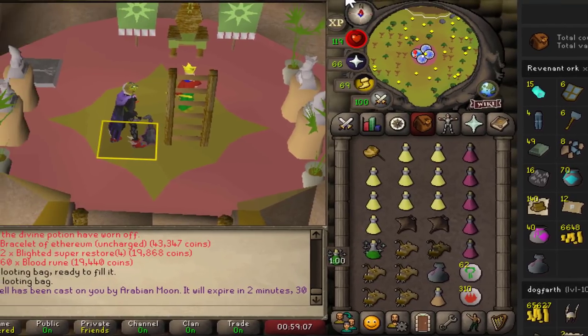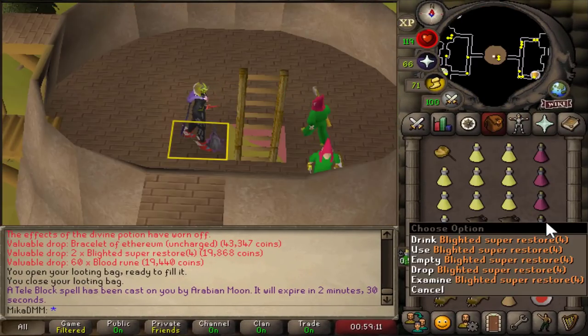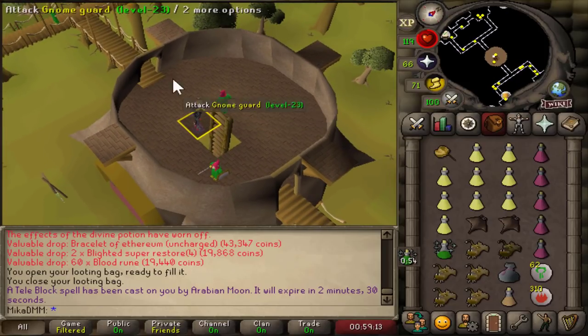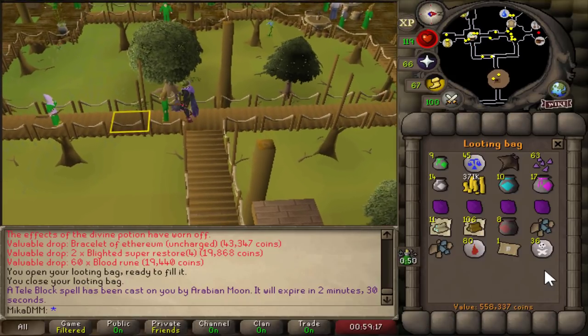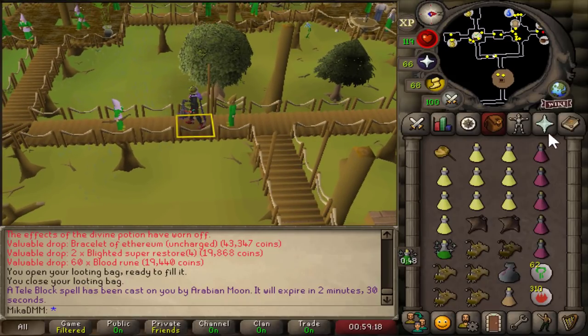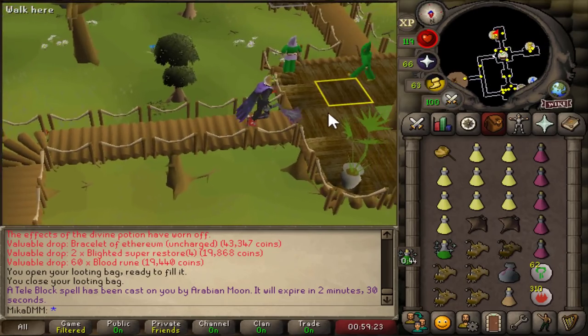Let's even downplay it and say we only made 2.5 million in the first hour, unskulled, with very minimal risk at all times and without any unique drops on top of that. So this has to be one of the best moneymakers in the game right now. It's been extremely easy and extremely relaxing — you just have your prayers up, and you get so many blighted super restore drops anyway to where you can just constantly stay on the trip. That was the first hour, made almost 3 million. Let's go ahead and have another hour.